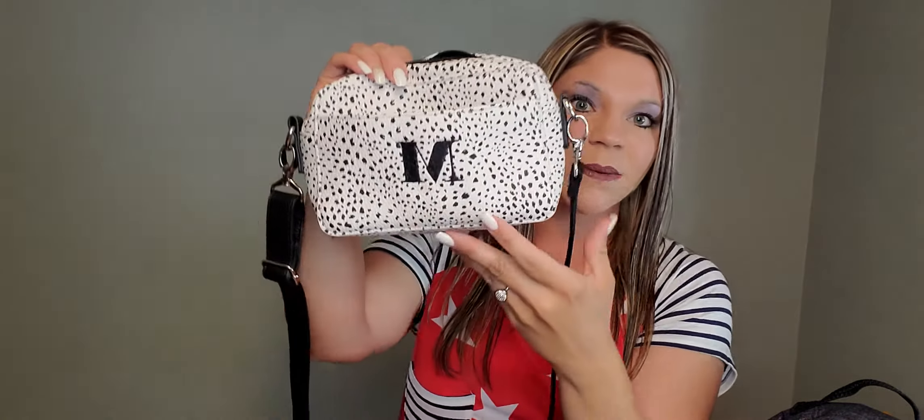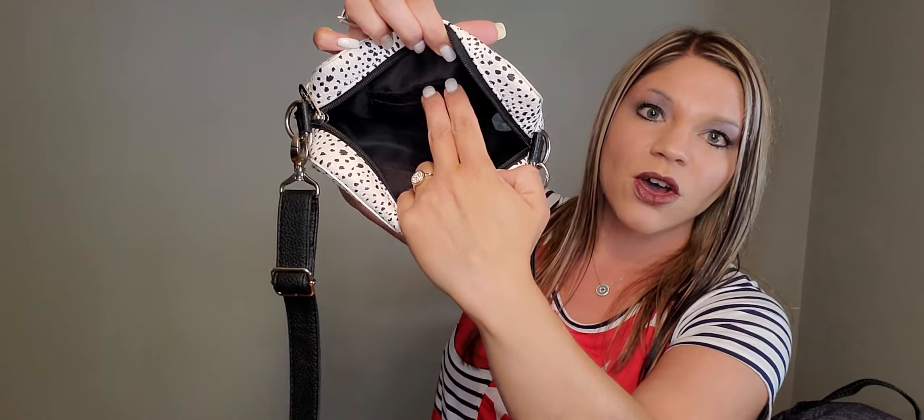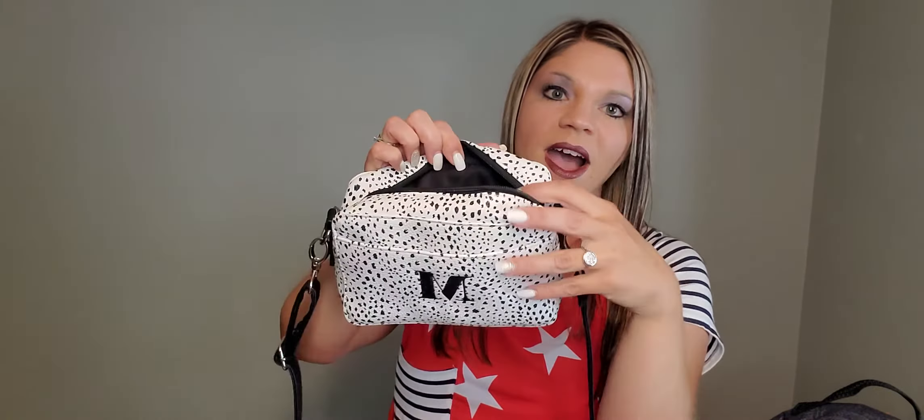We also have the Boutique Crossbody, which is one of my favorites. It's just a cute little bag — so functional, it can hold so much stuff. These retail for $48, on the sale for just $29.99. You can stick your cell phone here on the outside. This is our Dainty Speckle, just a classic black and white print. It opens up nice and wide, and there are actually a couple of card slots there, then it zips shut securely. The strap is adjustable and goes crossbody. I absolutely love this Boutique Crossbody.